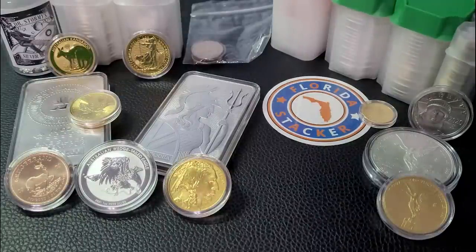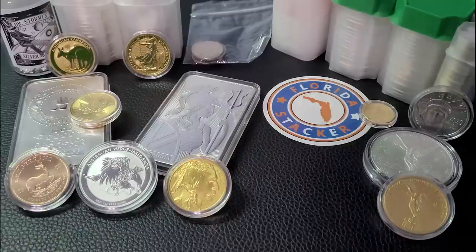Hey YouTube stackers, welcome back to the channel. In today's video, I've got a little bit less than 12 ounces of silver to show you. Stay tuned, let's get to it.